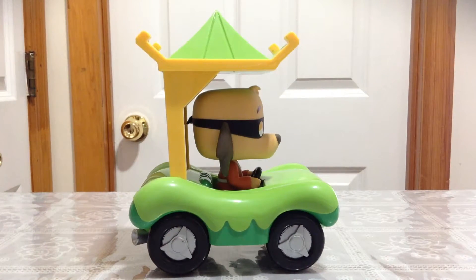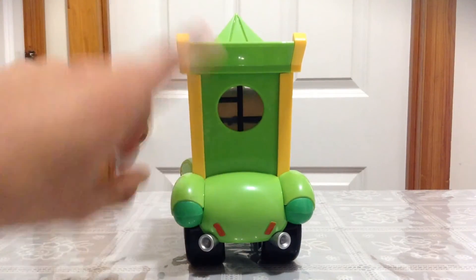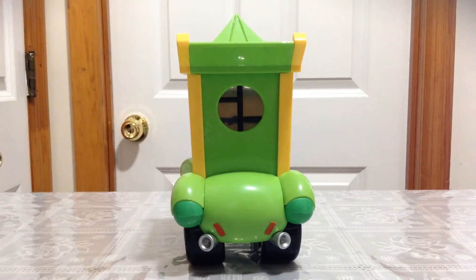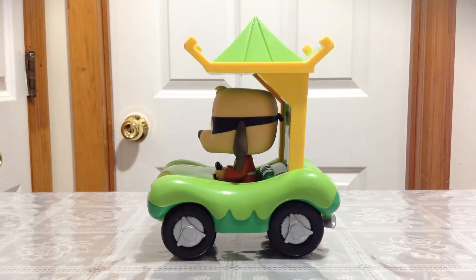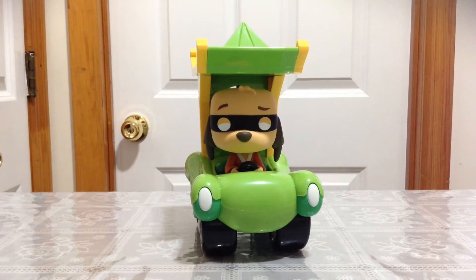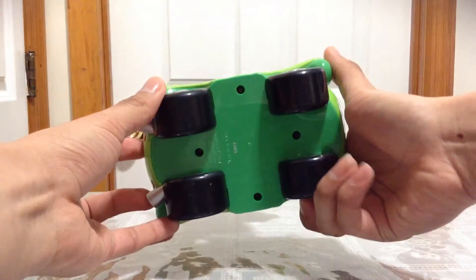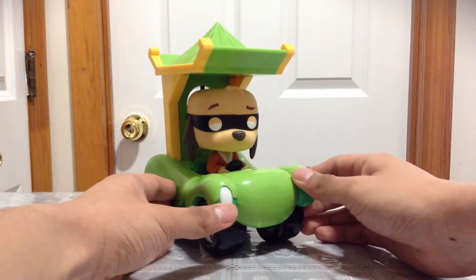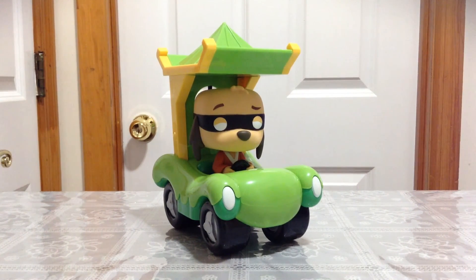Let me show you guys the side of the pop figure and the car once more. Very cool — it's actually a very small decent size but it looks kind of big because of this tent thing, which makes it look very tall. I really like this car, I love this pop figure, I love this cartoon show, and I'm very happy and lucky to get this at the Funko shop. It's actually a little heavy but overall very nice. I'm very happy to add it to my collection. Hope you guys enjoy the review. I'll be uploading more videos soon. Stay tuned guys and until next time.